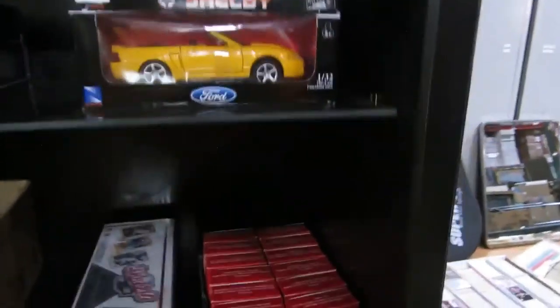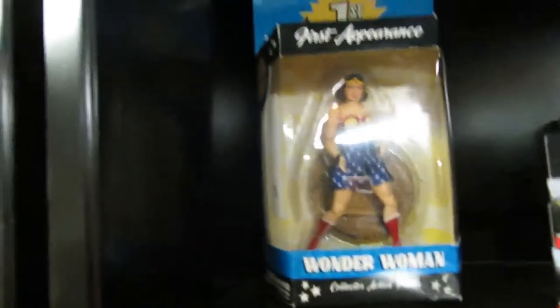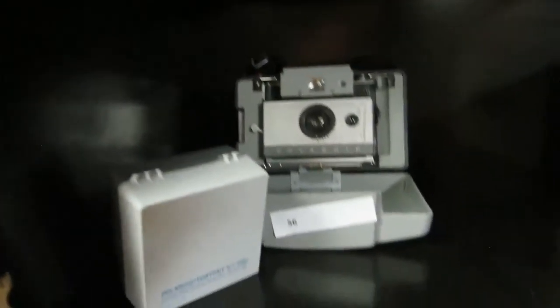We got a Shelby, some nice die-casts, a really nice vase, some more cars, Wonder Woman. And then we have a Polaroid camera — there's an old one with a flash. Then we got some more dishes.